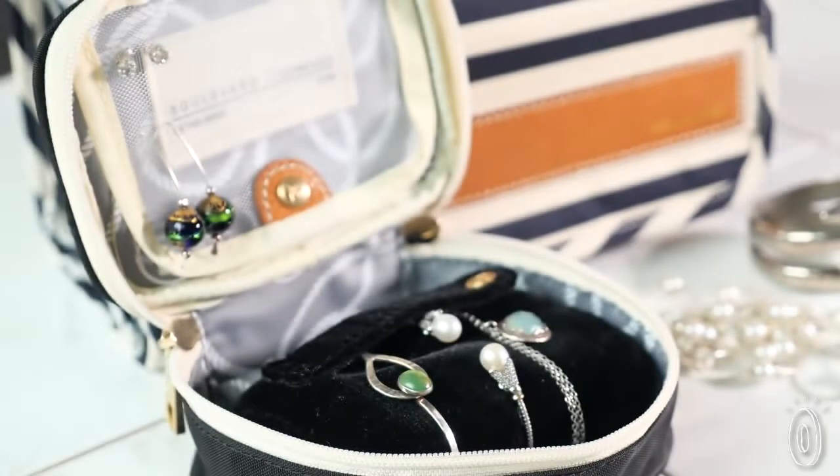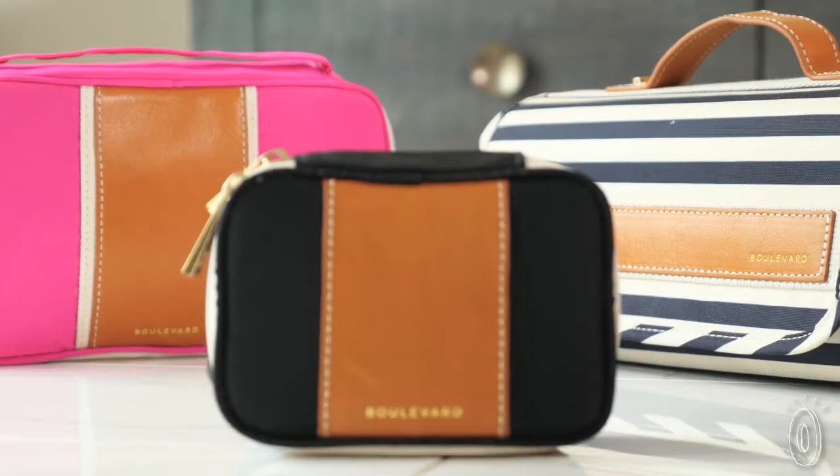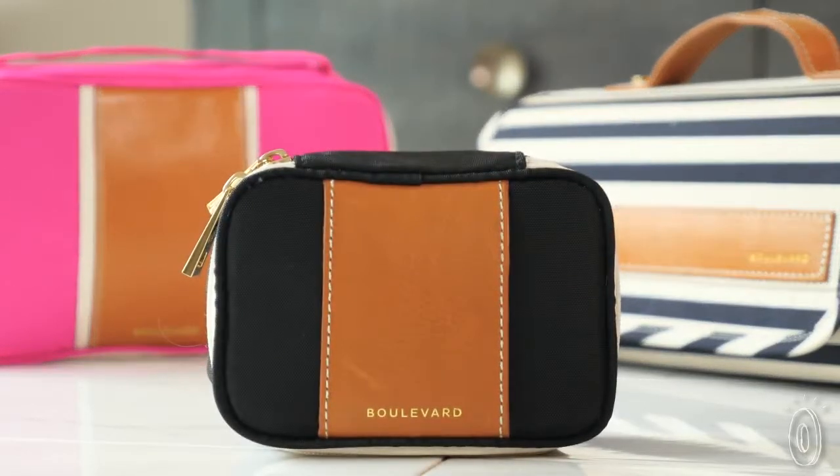Whether you're trying to streamline your travels or morning touch-up, Boulevard adds a touch of elegance and graceful structure to your day.